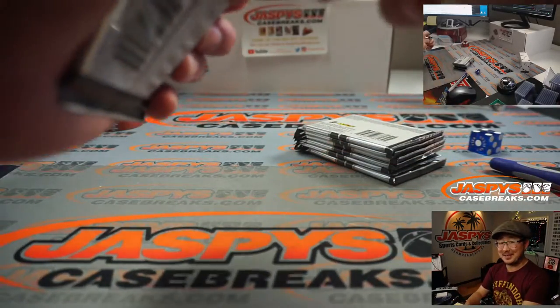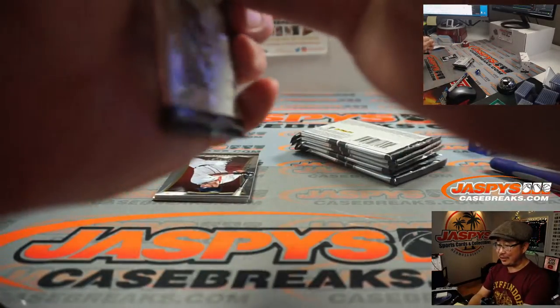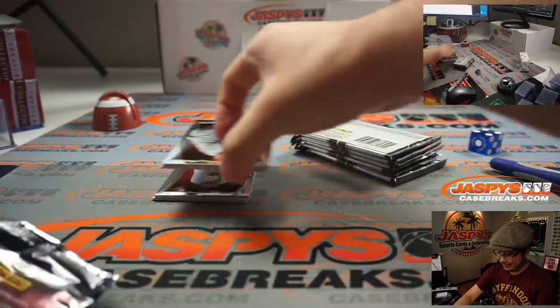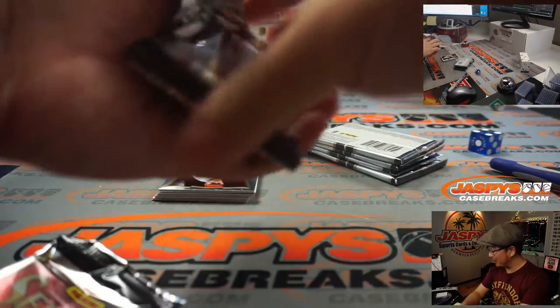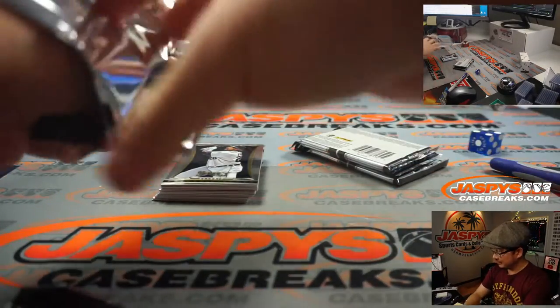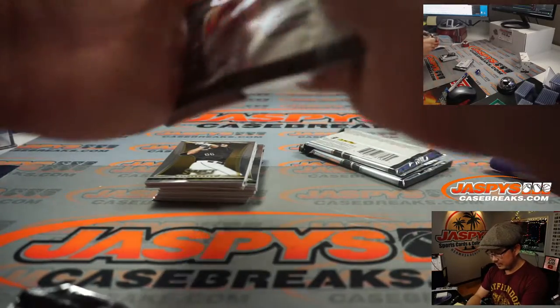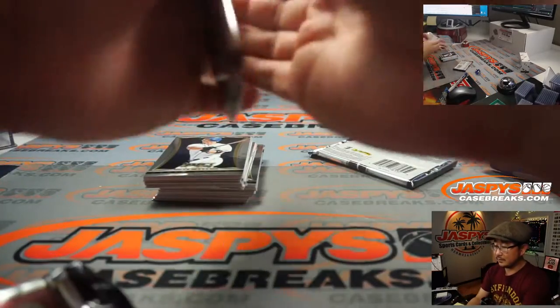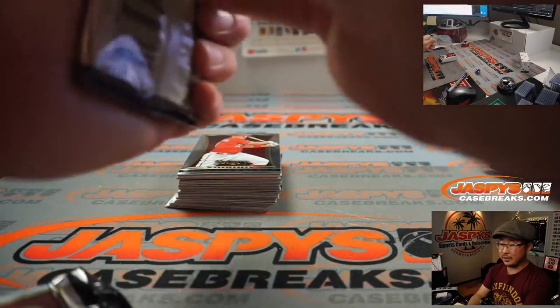Brandon, this is not the time to be asking for nationals cards. You've got to get a spot in the break and then make the request for a nice hit — I wouldn't hold my breath on this one. You wouldn't find Mike Trout autos in Panini product at your price point.